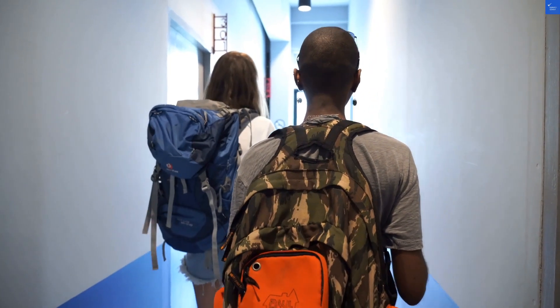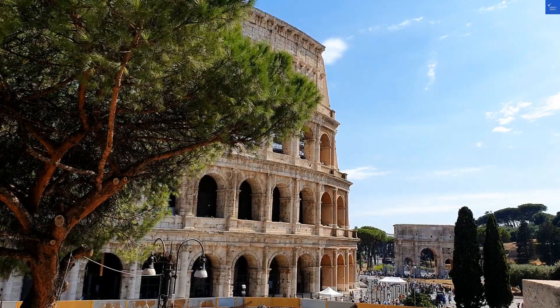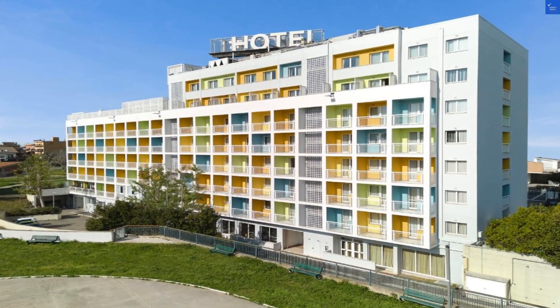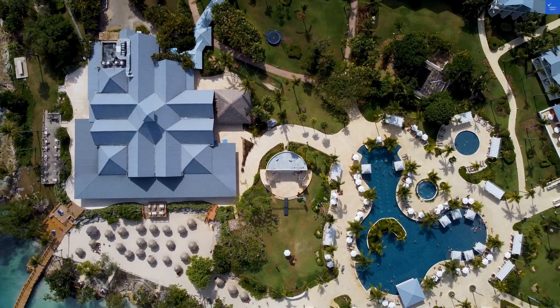Welcome back to Verify Giant, your go-to source for helping you shop online safely. Today, we're diving deep into the Best Western Hotel Roma Tor Vergata in Rome, Italy. So, let's roll up our sleeves and get into the nitty-gritty of this four-star establishment.